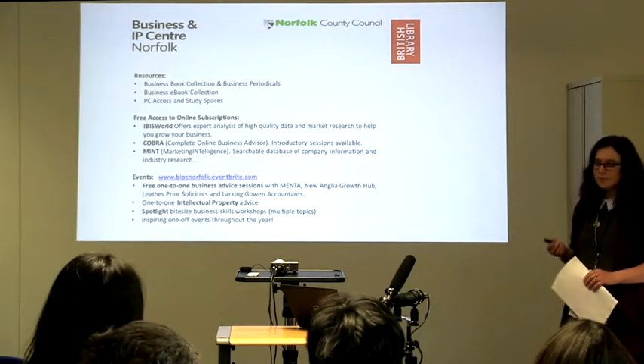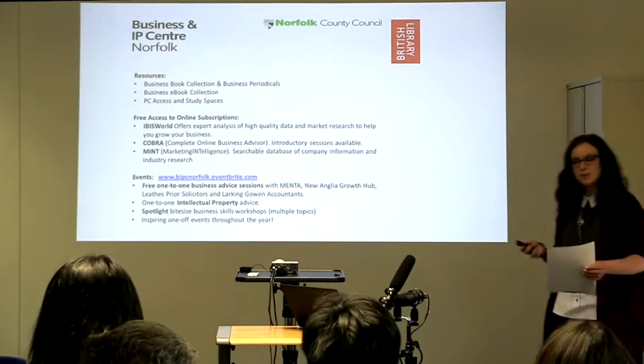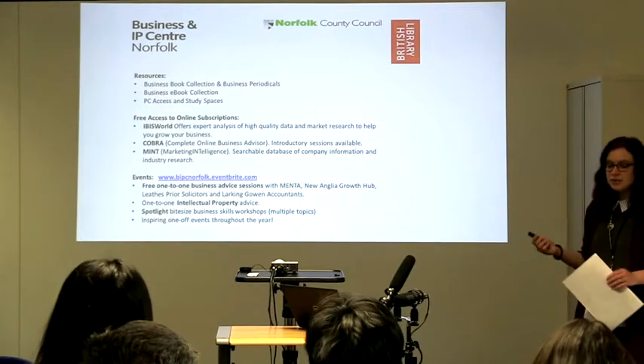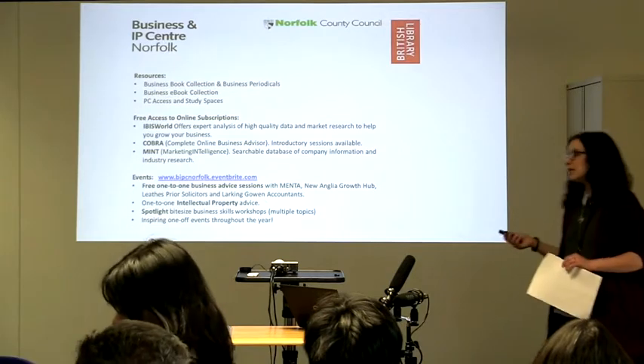We also have a great e-book collection. Obviously not everyone has time to come into a physical library and you don't always want to take out a physical book. So e-books are a great alternative. You can take them out and they'll actually just expire at the end of your loan period, so there's no fear of late loan fees.